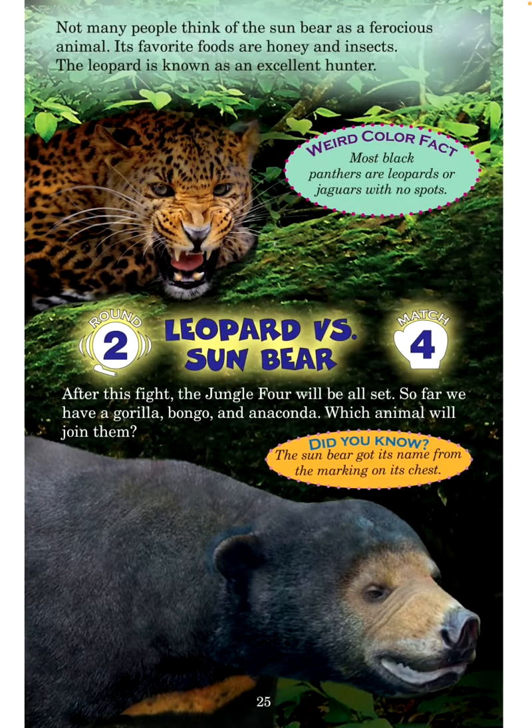Not many people think of the sun bear as a ferocious animal — its favorite foods are honey and insects. The leopard is known as an excellent hunter. Weird color fact: Most black panthers are leopards or jaguars with no spots. Round 2, Match 4: Leopard versus sun bear. After this fight, the jungle four will be all set. So far we have a gorilla, bongo, and anaconda. Which animal will join them? Did you know the sun bear got its name from the marking on its chest?